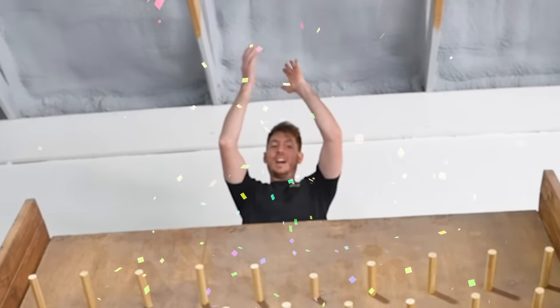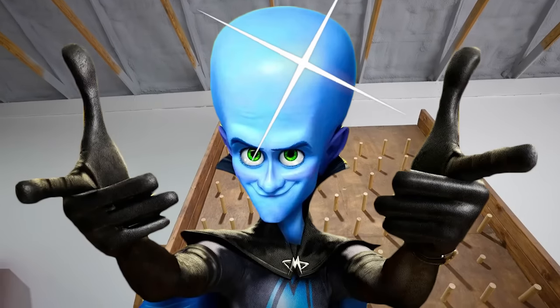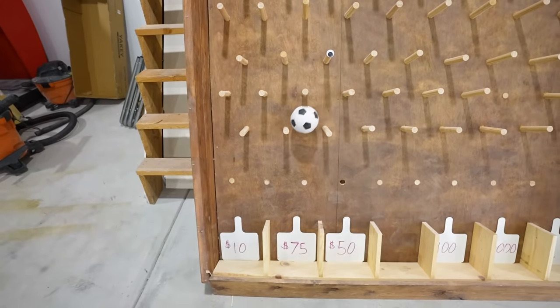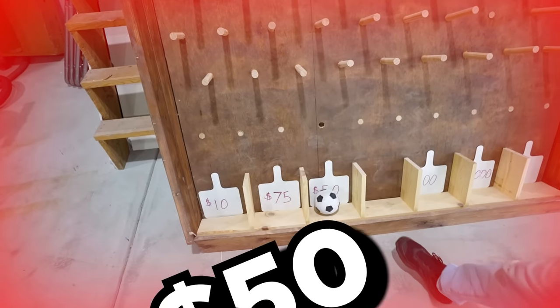The board landed on $500 barbershop! Balls! And $50!